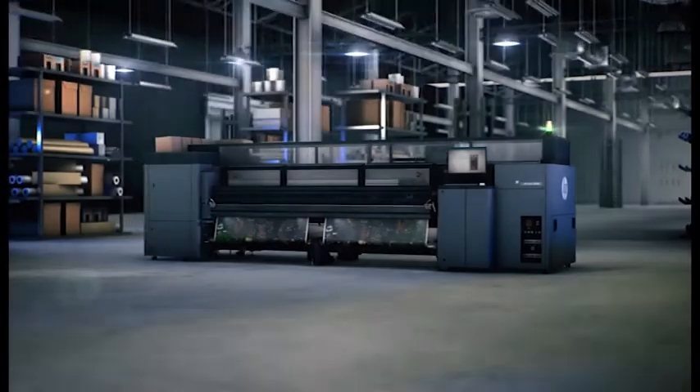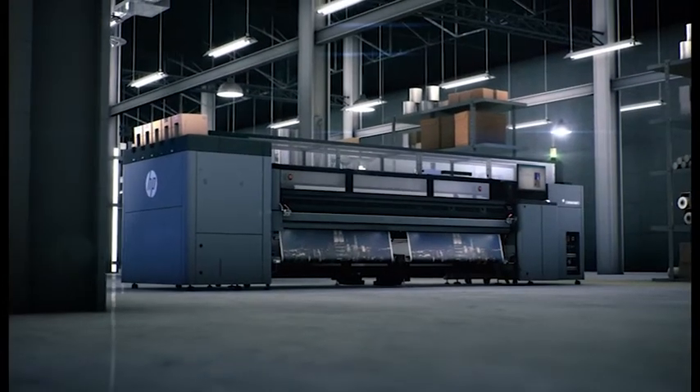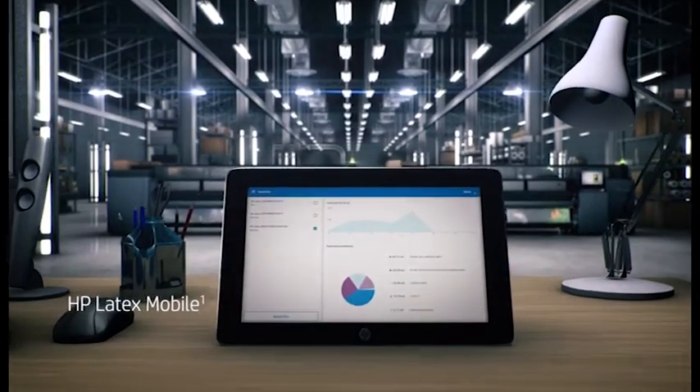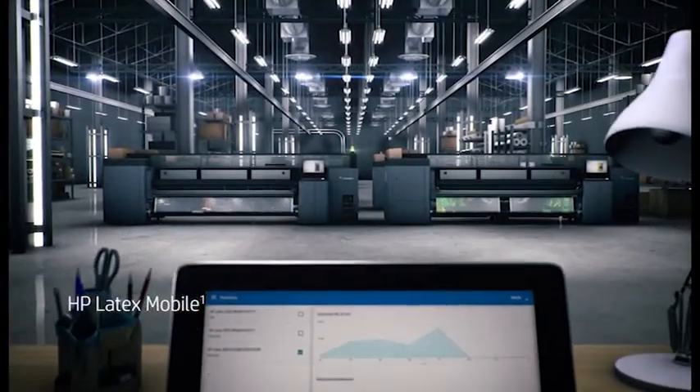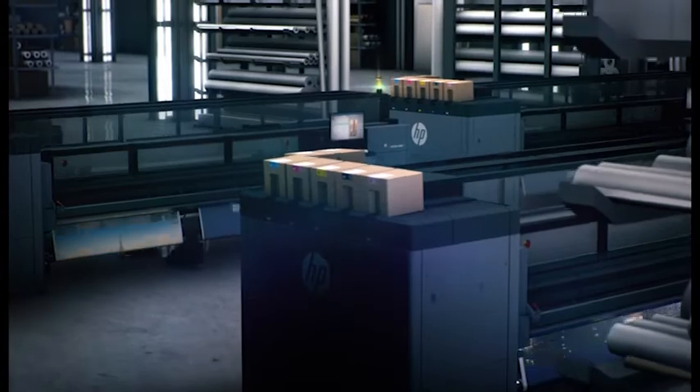The new HP Latex 3000 printer series has been internally re-engineered to be more robust. Achieve superior indoor and outdoor quality at any speed. Stay in control, both in-plant and online. And minimize your labor costs, driving your profits higher.